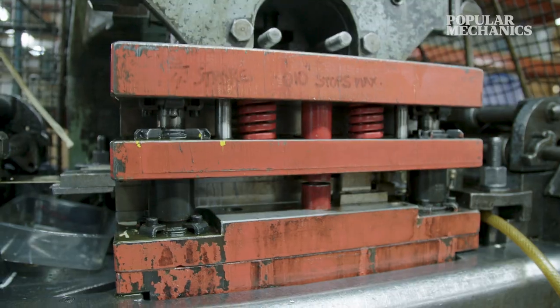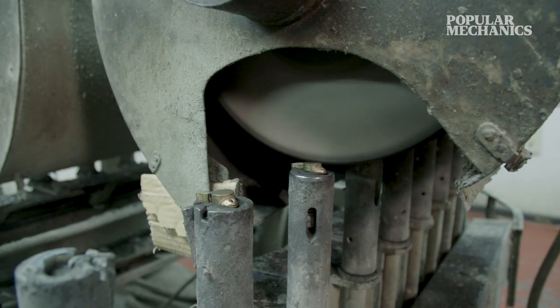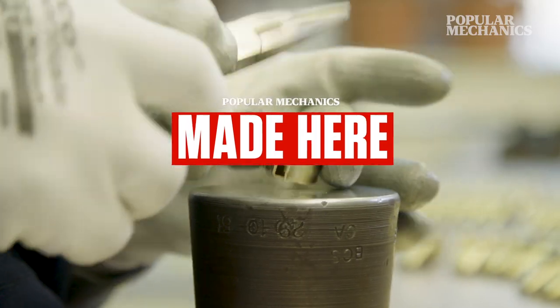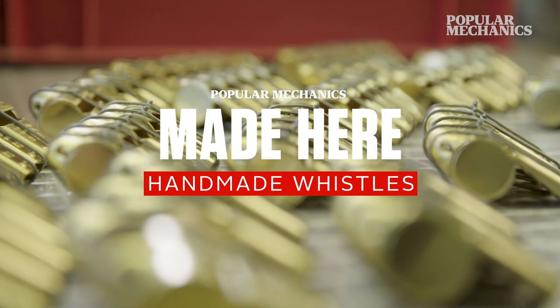Birmingham is known as the workshop of the world in times gone by, but so many of them now have decamped to the Far East. We never have. Everything is still made here in our original premises.